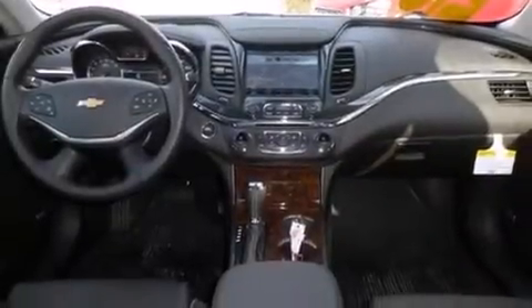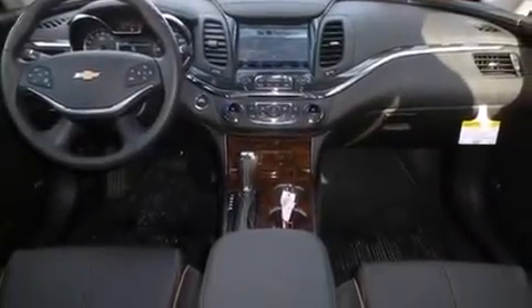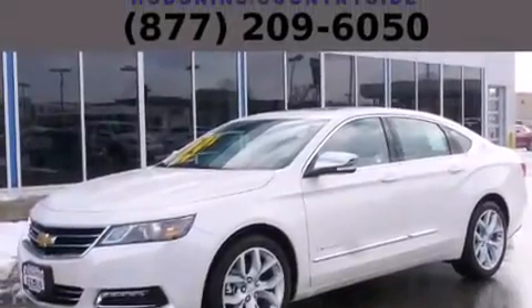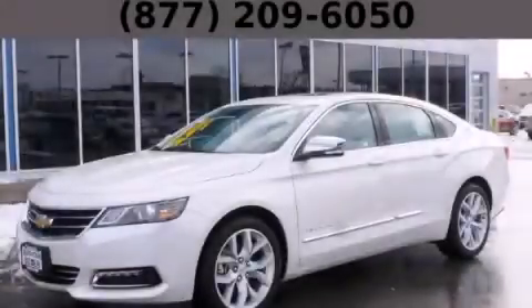With an EPA estimated rating of 29 miles per gallon on the highway, this vehicle pays off in the long run. Call or visit us right now and arrange your test drive today.